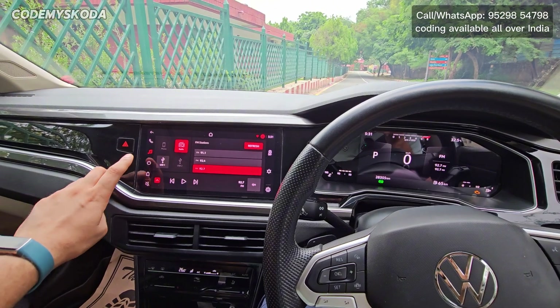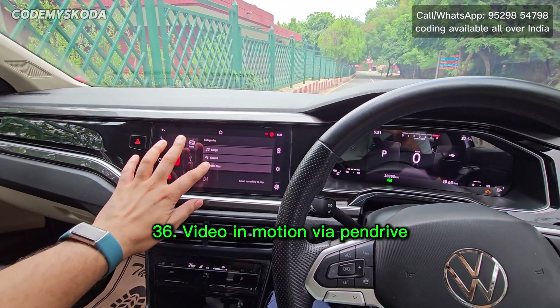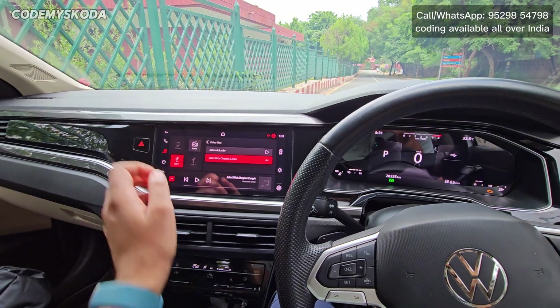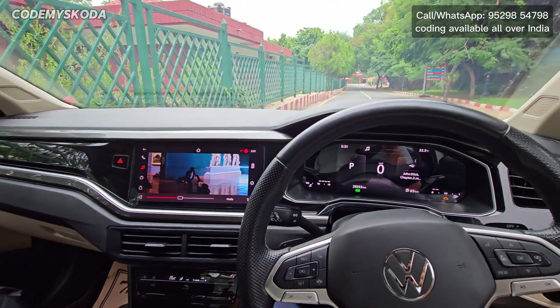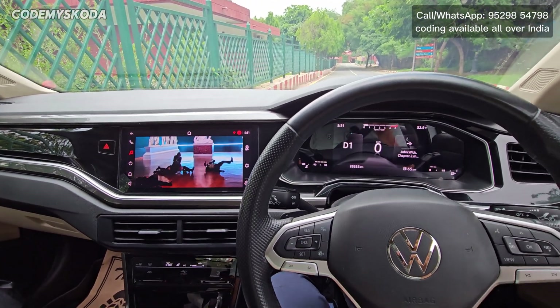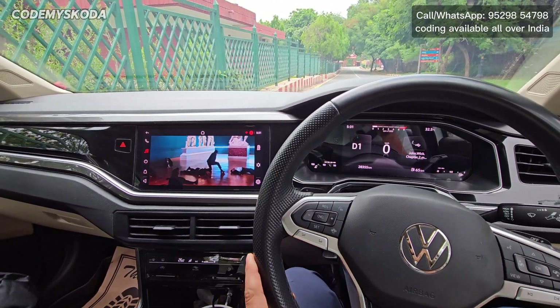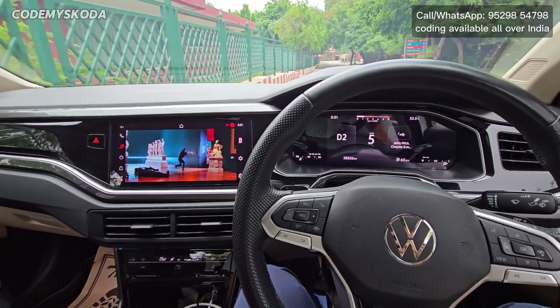The next feature is called video in motion via pen drive. If I click on the USB source, go down, click on video files and click play, the video starts. Now if I start driving the car you will see the video is not getting stopped — it is still playing while the car is moving. That is called video in motion.